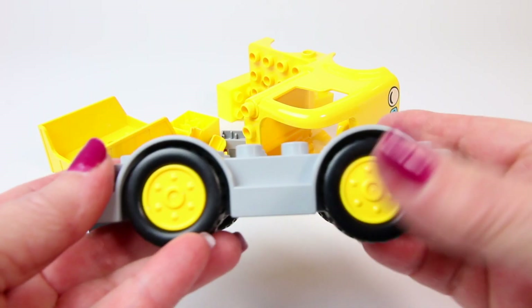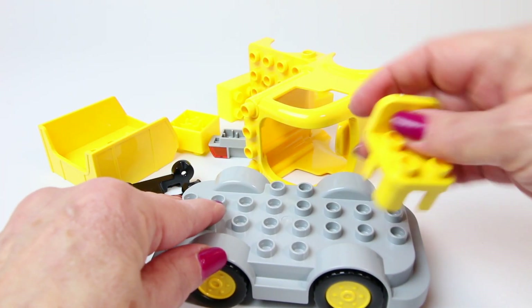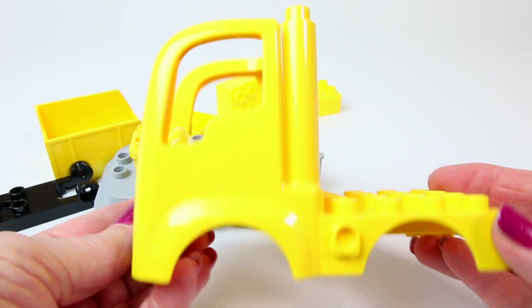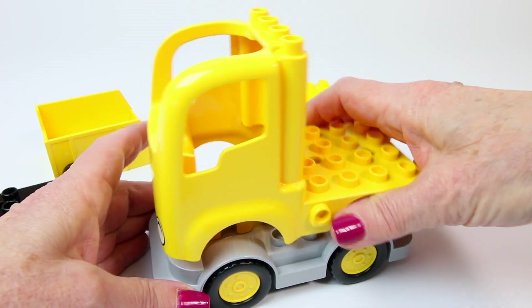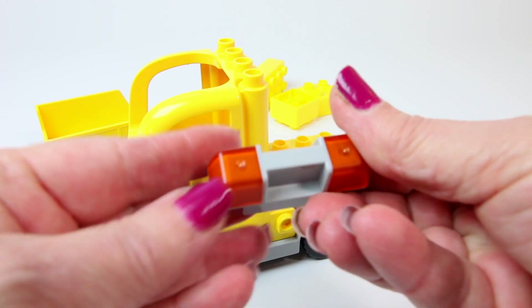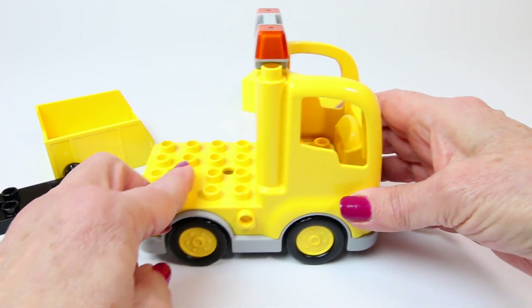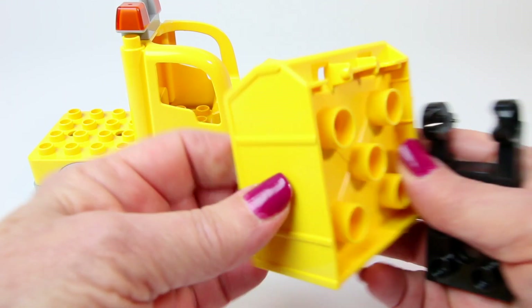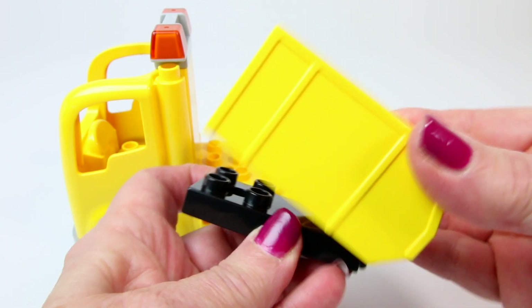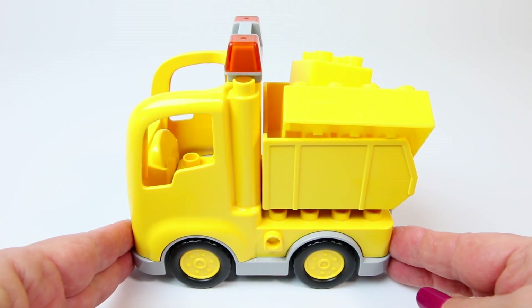Let's start by building a dump truck. Yellow wheels. Yellow lights. Yellow lights.